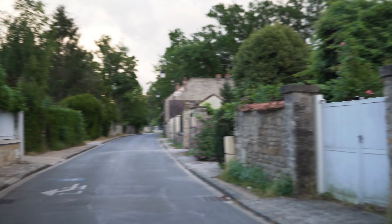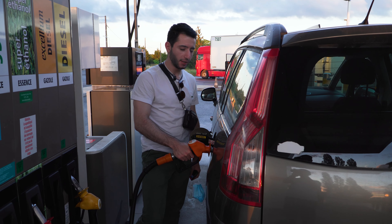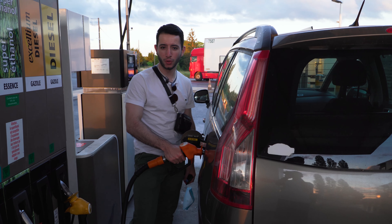Even Queen Elizabeth came to this place. Quick stop to fill up, and we are back on track.